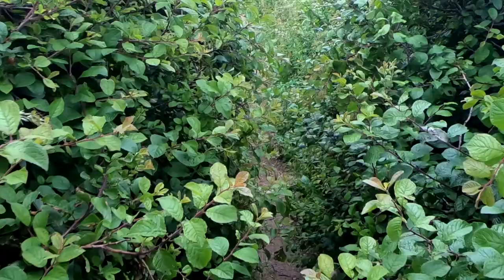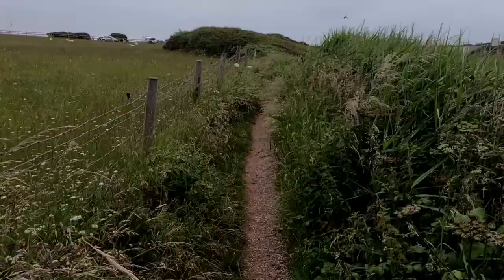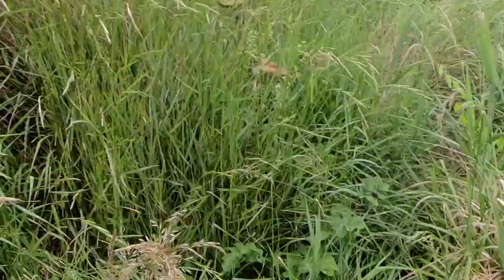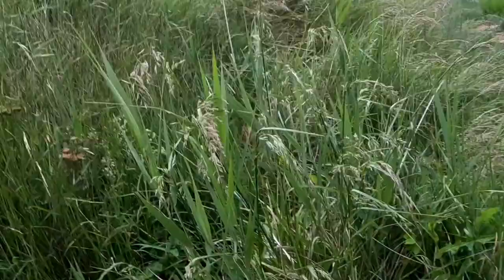We're in the bush now, a bit overgrown that section. Looks like we've found what looks like an old bunker - let's go and check it out. Whoa, nearly slipped! I don't know how we get inside it.